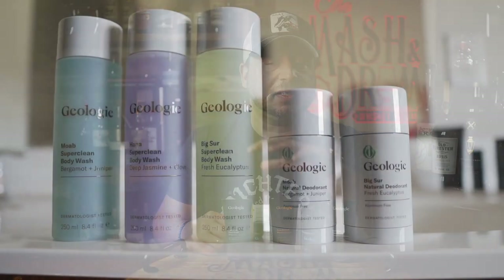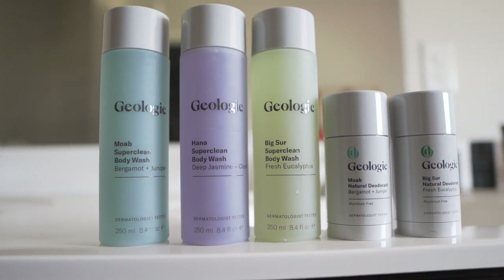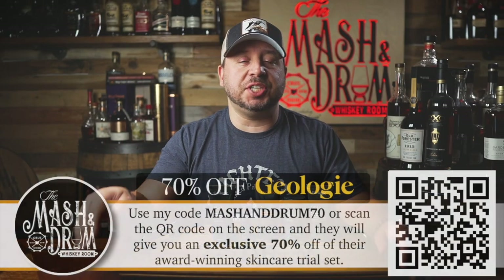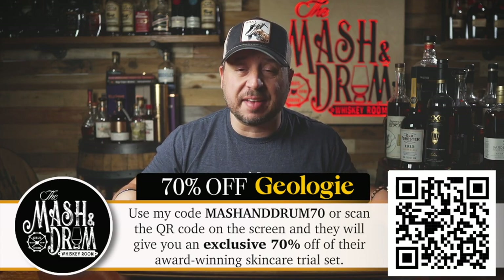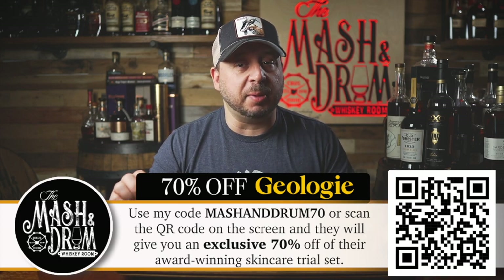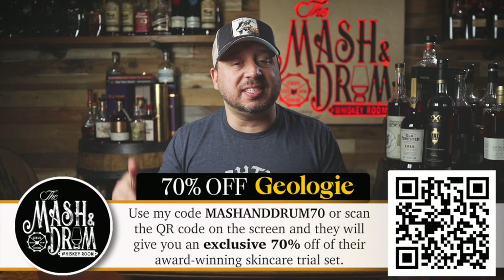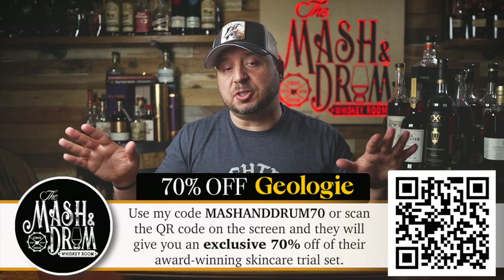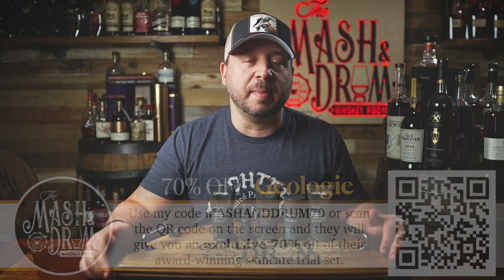Not only is Geology the best in the skincare game, but they have also released a ton of new amazing hair, body, and other skin products — so whatever you need, Geology has you covered. Right now, for a limited time, Geology is hooking you guys up with an absolutely insane offer. Use my code MASHINGDRUM70 or scan the QR code on the screen and they will give you an exclusive 70% off their award-winning skincare trial set. On top of that, you can save big on add-on products of your choice. Thanks to Geology for partnering with the Mash and Drum — now go get some Geology so you can look and feel your best.